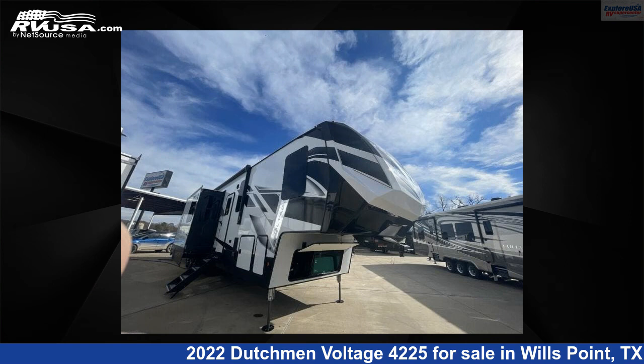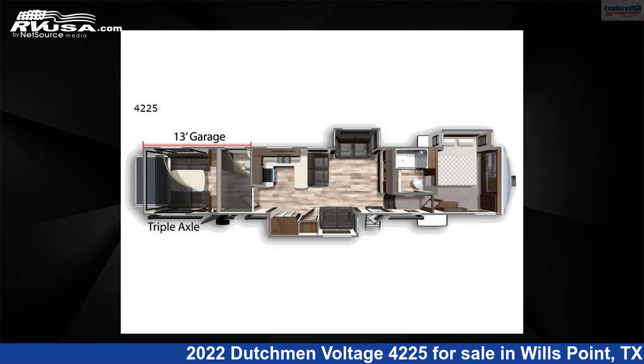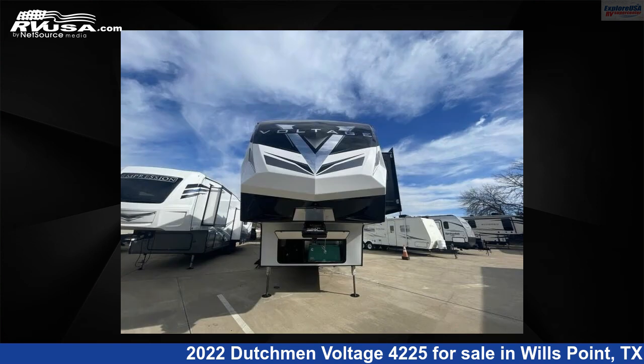This 2022 Dutchman Voltage 4,225 is a Toy Hauler RV. It is located in Wills Point, Texas, 75169, and is offered for sale by Explore USA RV Supercenter, Canton, TX.